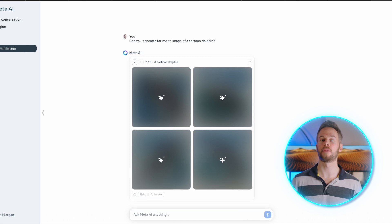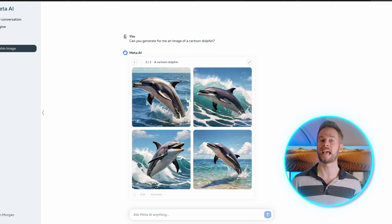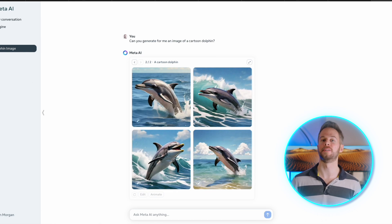The main advantage of Llama 3 is that it's open source, which means there's no trickery going on behind the scenes, and everything that you're generating can be done locally or anywhere that you desire.